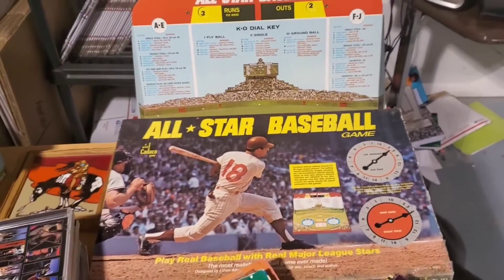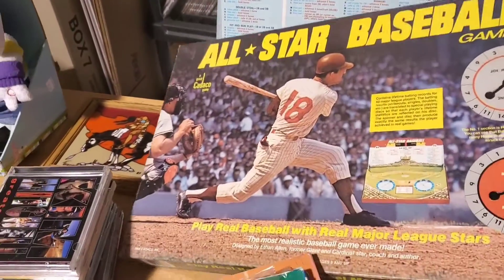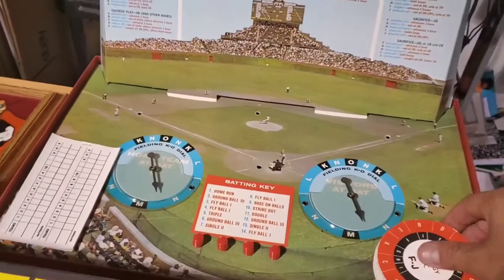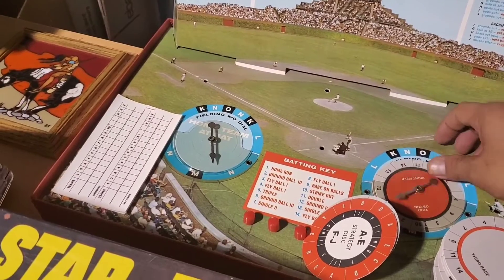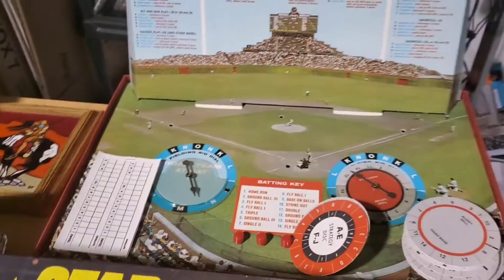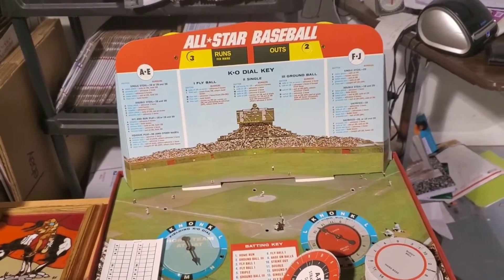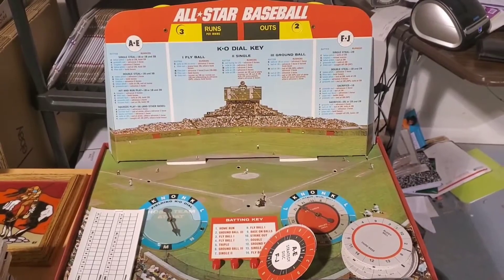Next is this all-star baseball game. Not exactly sure how it's played, but you can play it — like these things go in here and spin it, keep score. Looks to be complete. I know these are popular. I haven't comped it out yet — I'll put what it goes for right here.